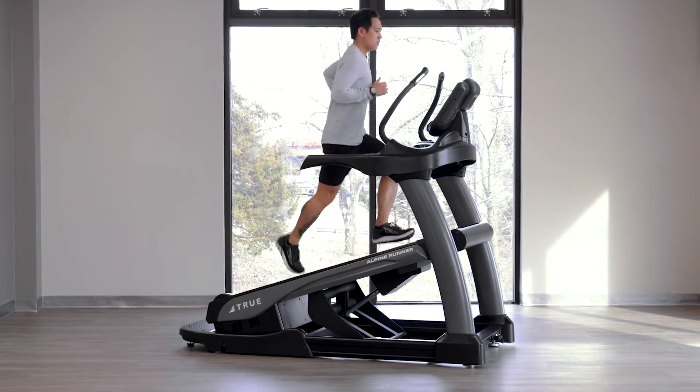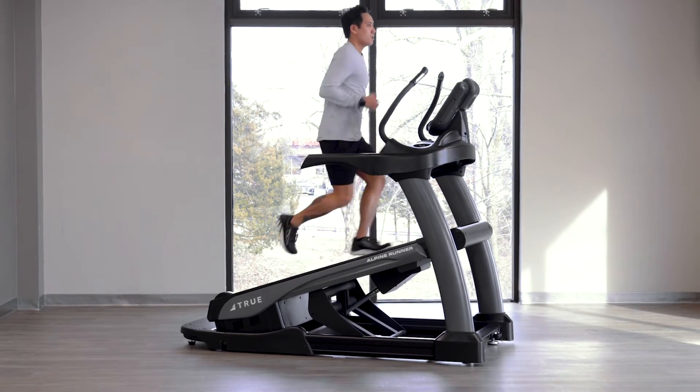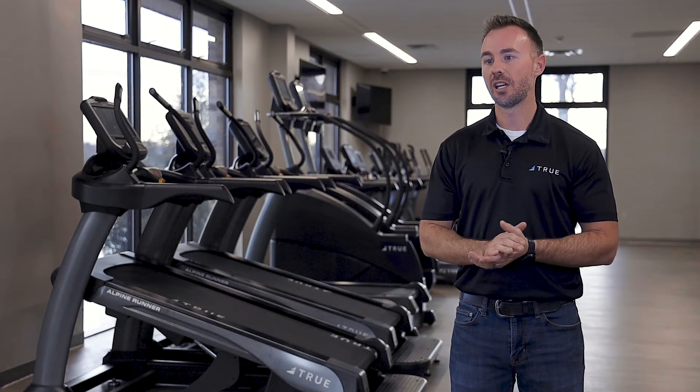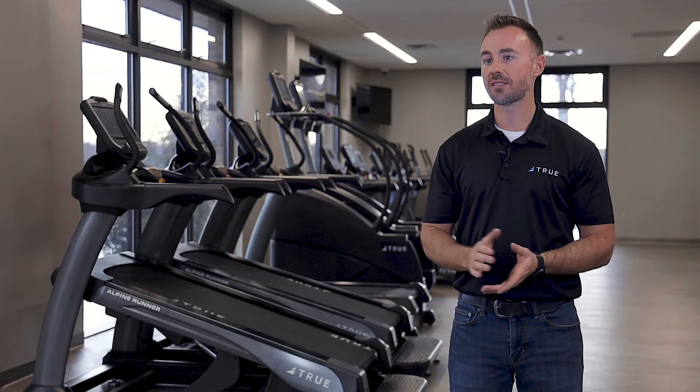You could do a high-inclined workout. You could also get down to a flat workout. You could do intervals between a high incline or a low incline. You could do sprints if you wanted to. It was a machine that could pretty much do anything we asked of it.